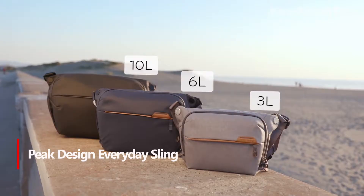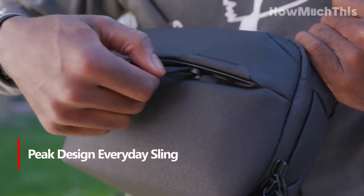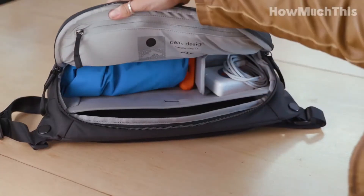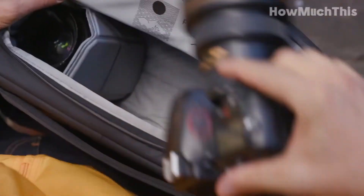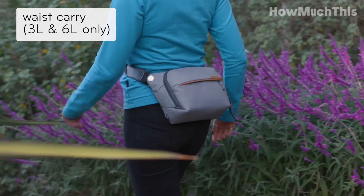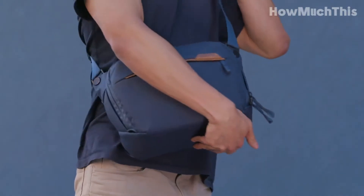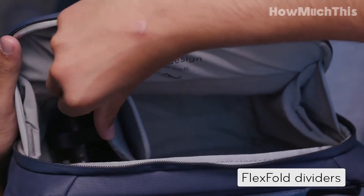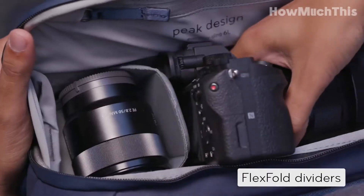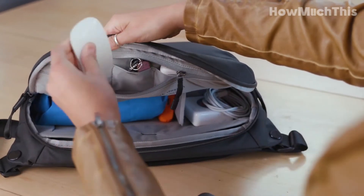Number 3: Peak Design Everyday Sling. The Peak Design Everyday Sling is the ultimate minimalist and versatile EDC pack that offers both style and functionality. With its sleek design and customizable internal organization system, it provides just the right amount of space for your everyday essentials. The low weight and ergonomic details, including the angled strap mounts and easily adjustable strap, ensure a comfortable and unrestricted carry throughout the day. Multiple interior stretch pockets and a zippered external slip pocket give you ample options to keep your belongings organized and easily accessible.